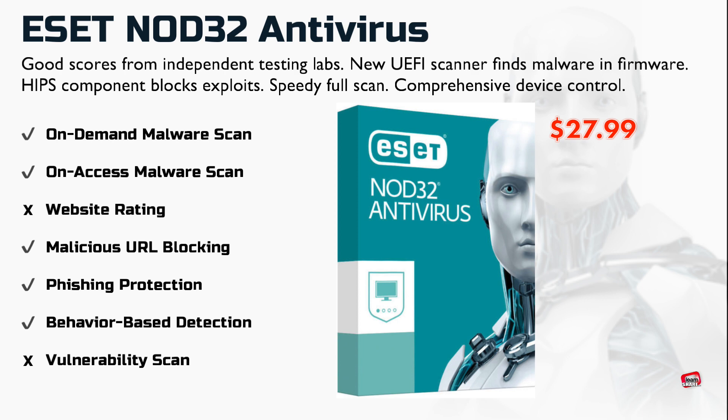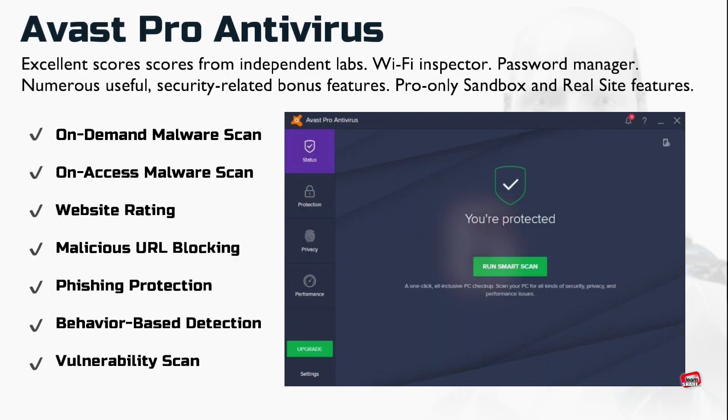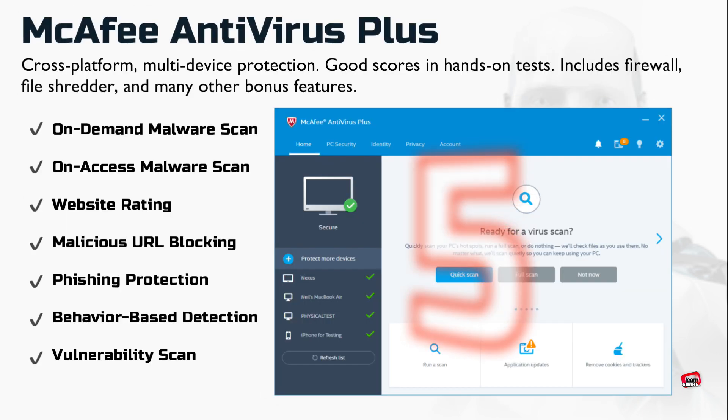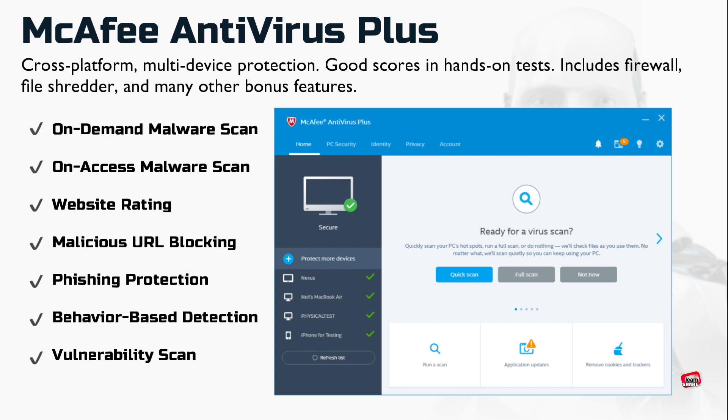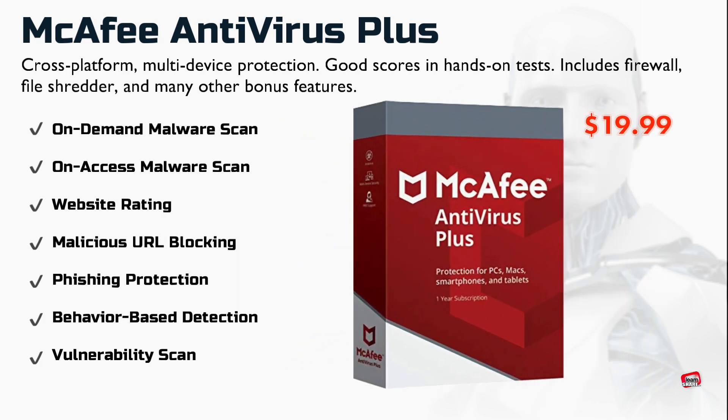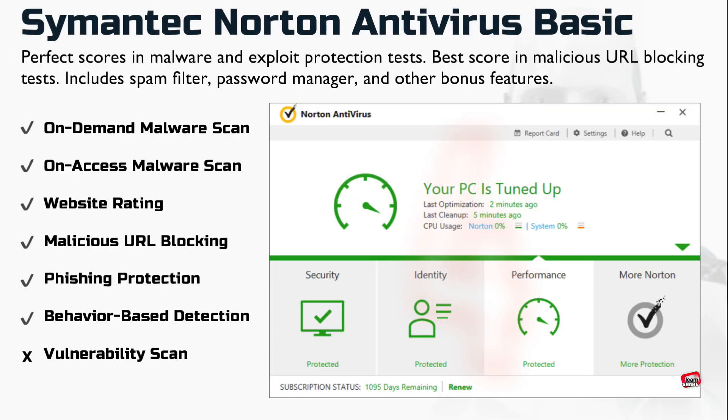Avast Pro Antivirus offers the same wealth of features as its free edition — it's an excellent product, but for most people the free version will suffice. McAfee Antivirus Plus allows you, with a single subscription, to protect every Windows computer, Android, macOS, and iOS device in your home.